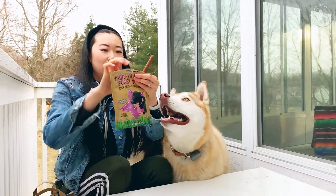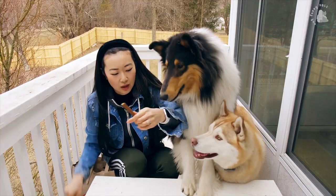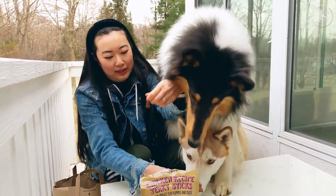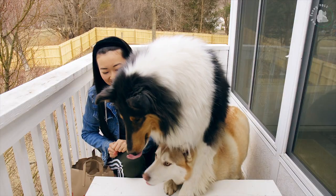These smell really good. Jasper, where are your manners? Okay, here you go. Is that good?